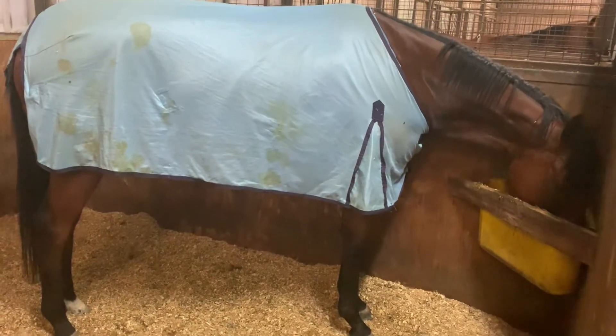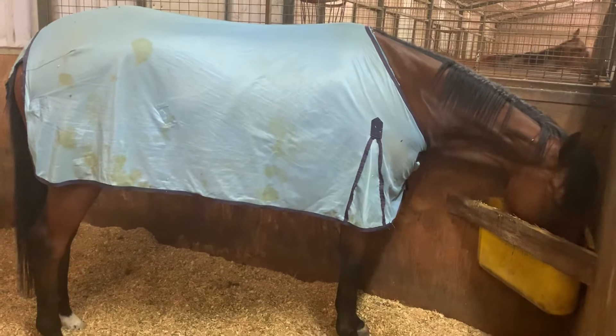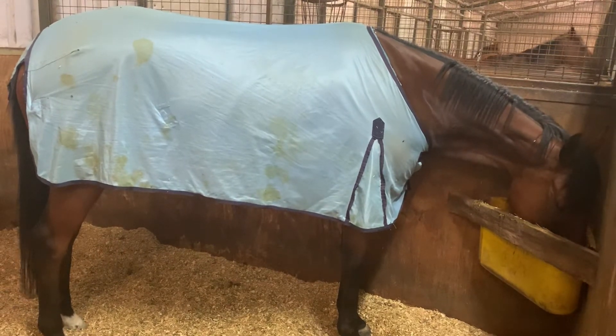She comes to hand very nicely so it won't take too long to get back to the faster stuff, and I'd say within three or four weeks we'll be looking at a jump out.